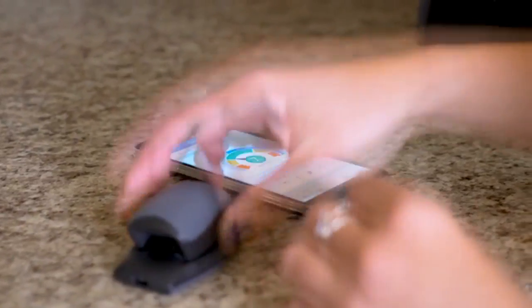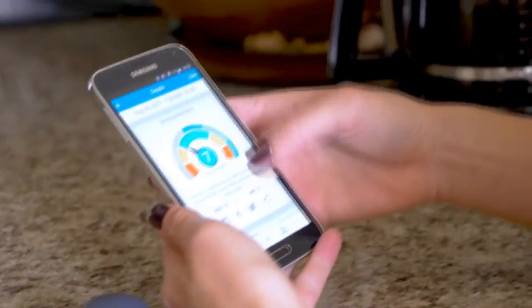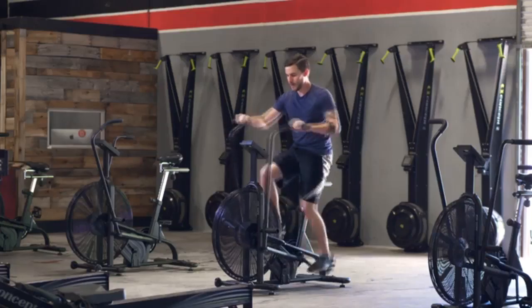With this simple daily check-in, the Elite HRV app guides you in optimizing your nutrition, training, recovery, sleep, stress, and more.